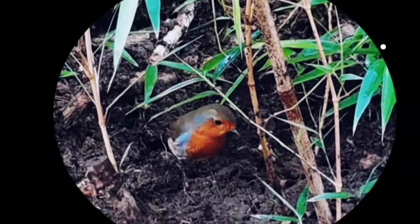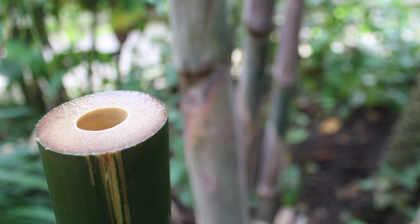Hello and welcome to GardenBambooPlants.com. In this video, we take a look at the bamboo Dendrocalamus Hamiltoniae.